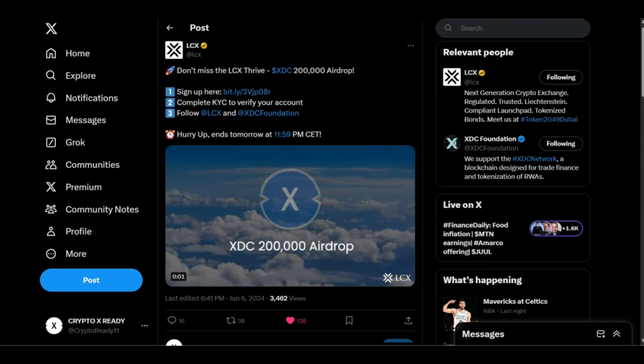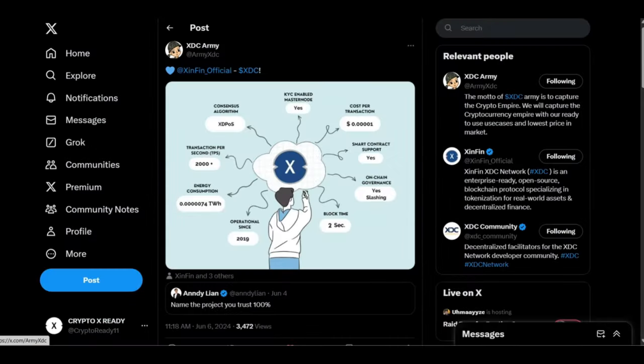Looking at a tweet from XDC Army, this diagram spells out why XDC is the best KYC-enabled masternode. The cost per transaction is ridiculously low, almost nonexistent. They have smart contracts, two-second block time, operational since 2019, very low energy consumption, and 2,000+ transactions per second — which is just the beginning. XDC is going to outdo a lot of blockchains and handle hundreds of thousands of transactions per second using XDPoS as its consensus algorithm.